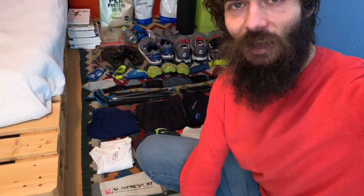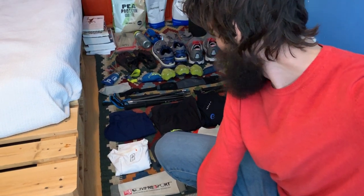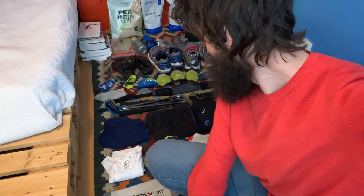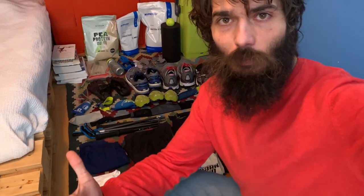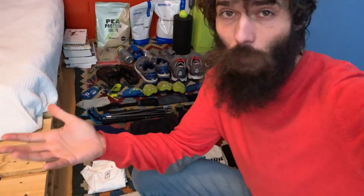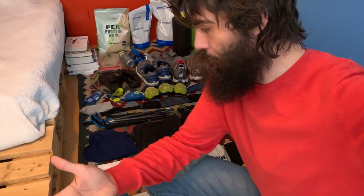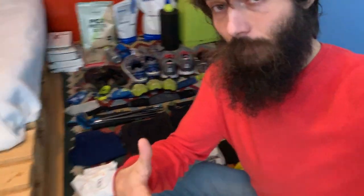Alright guys, here we are on the floor. I used to be traveling light — those days are long gone. Now we're going to look through all the stuff that I'm bringing to France. The weather there can be anything from pretty cold, 2 degrees Celsius winter-type weather, up to like 18 degrees summer-type weather in the next few months that I'll be there. So I need to bring a lot of different types of clothing for different conditions. Let's do it.